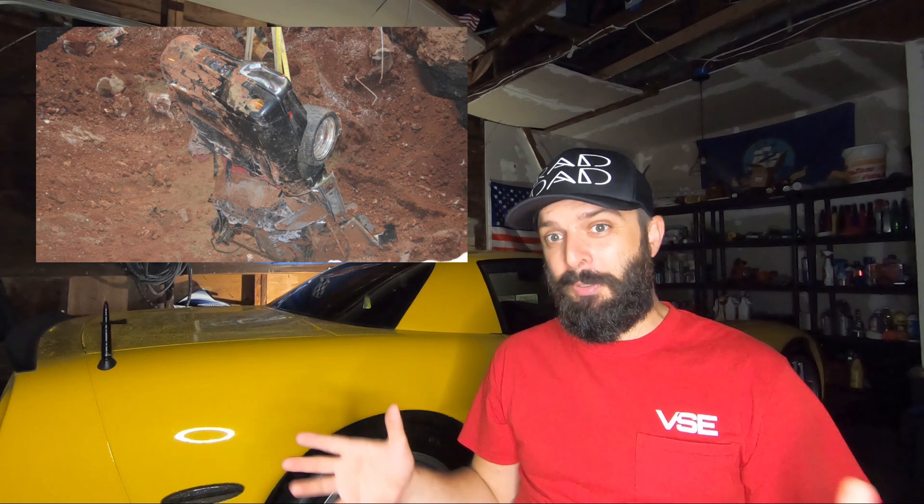Next is a concept car — a 1993 Spider ZR1. You never see these because it was a concept, built right there at Bowling Green. The extraction of this one was actually pretty tough; they had to remove a lot of rubble before they could get to it. From the pictures you can see there was no saving this one unfortunately. ZR1s are pretty rare, but like the 1.5 millionth Corvette, this one is still on display.